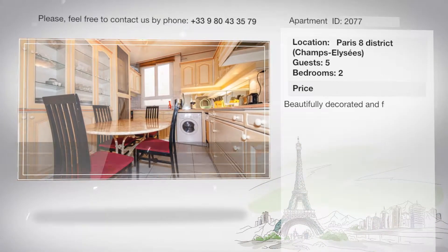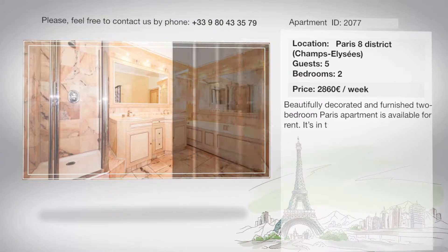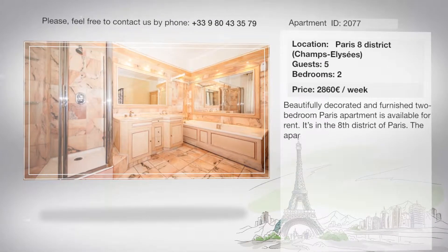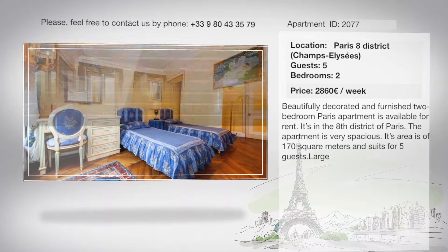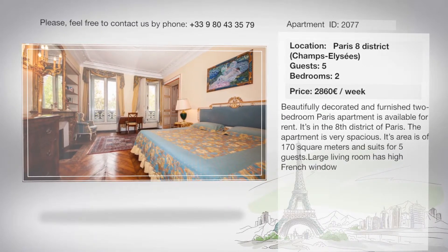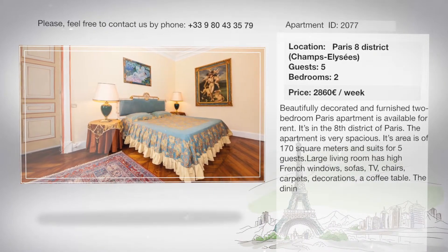A beautifully decorated and furnished 2-bedroom Paris apartment is available for rent. It's in the 8th district of Paris. The apartment is very spacious — its area is 170 square meters and suits up to 5 guests. The large living room has high French windows.